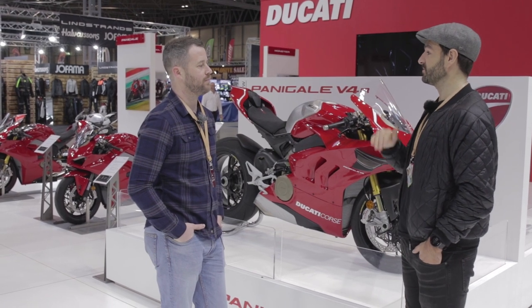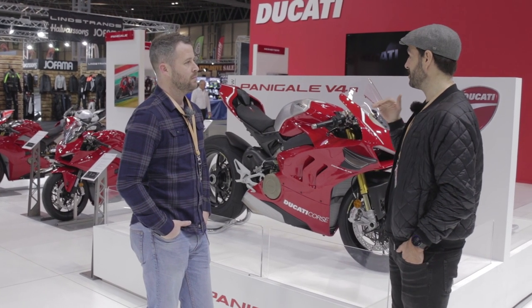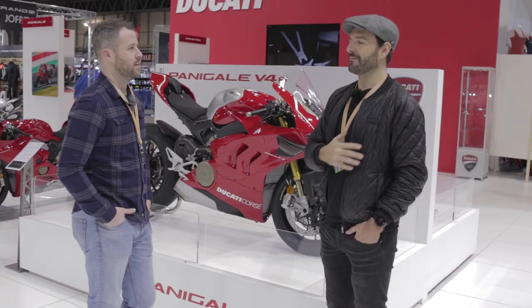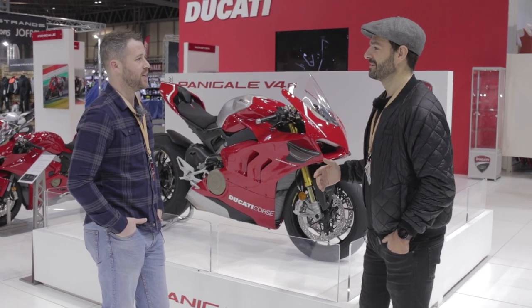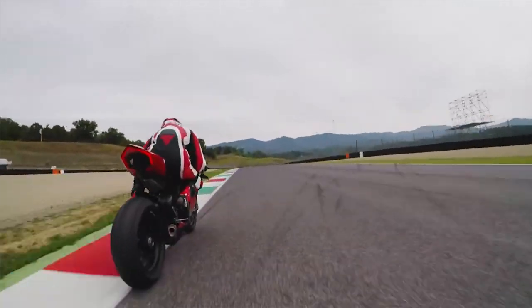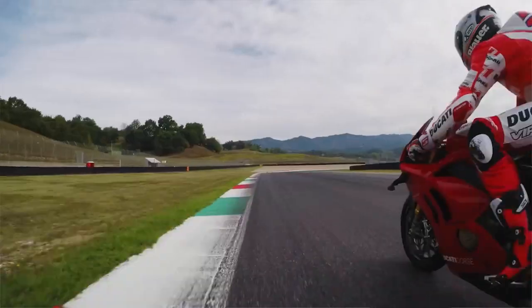One of the most impressive parts above and beyond the horsepower is how high it revs. In standard trim it'll do 15,000 to 16,000 RPM, and apparently as a race-ready bike it'll do over 18,000 RPM — which is just bananas.